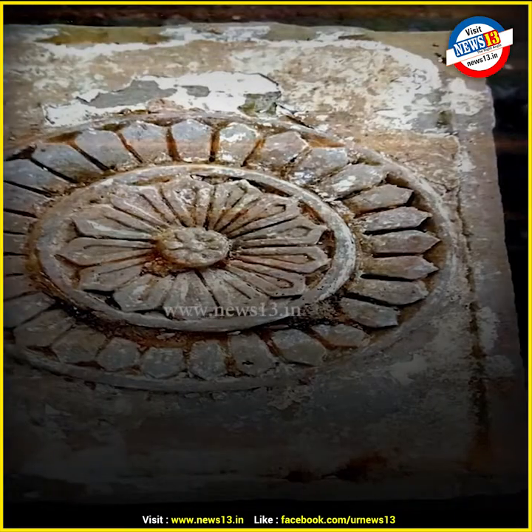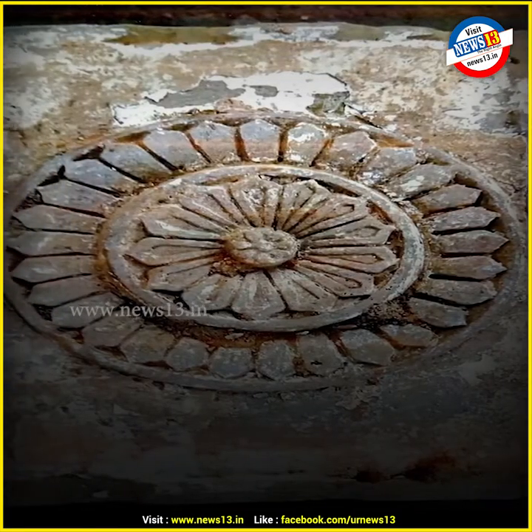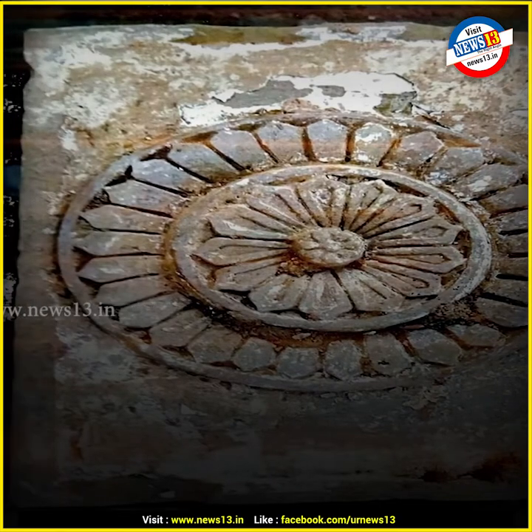Inside the mosque, there were 12 pillars which were temple pillars. So normally the question comes in your mind: how do you distinguish temple pillars from mosque pillars?